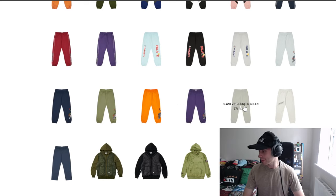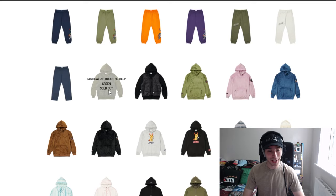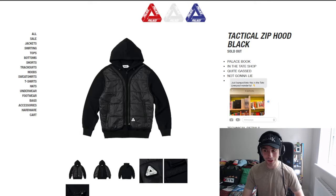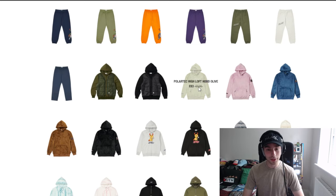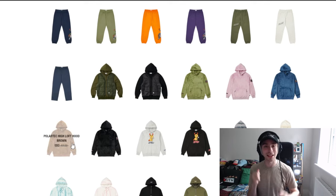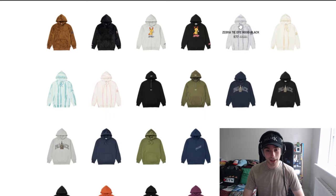The Dragon Sweatpants has quite a few colorways still available. We have the Slant Slip Zip Joggers, the Dress Sweatpants, then the Tactical Zip Hood which is fully sold out — can't even check the price. The Polar Tech High Loft Hood is next. Sometimes with Palace you go to check something and it's already sold out. Then the Cute Zip Hood, followed by the Zebra Tie-Dye, and the Quarter Zip Cotton Panel.